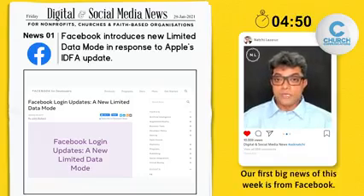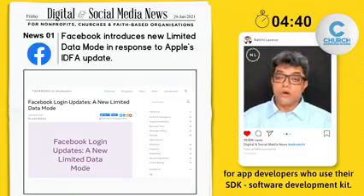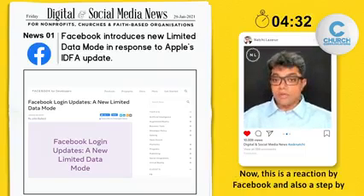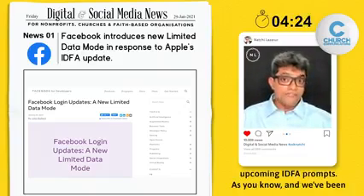Our first big news of this week is from Facebook and it's also about Apple. Facebook announced last week that they are introducing a new mode called Limited Login Mode for app developers who use their SDK — Software Development Kit. This is a reaction by Facebook and also a step to mitigate some of the effects of Apple's upcoming IDFA prompts.